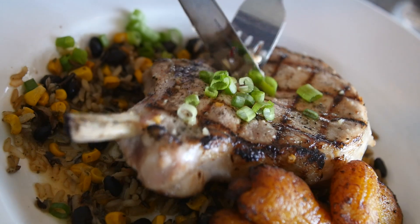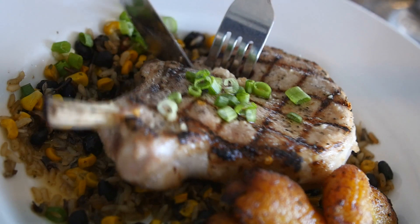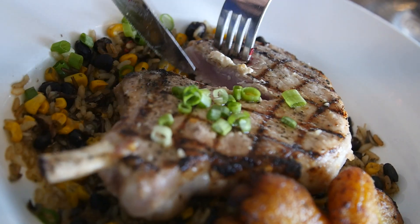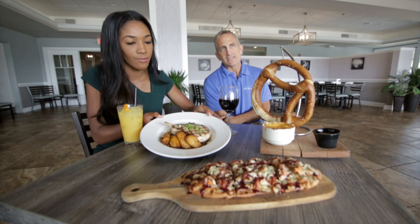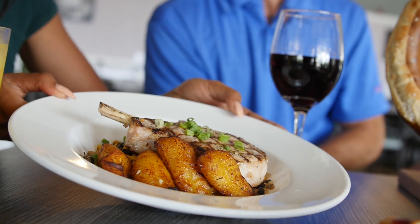And then we also have our pork chops in front of us. It's an eight ounce pork chop, grilled. It's got some mixed rice with black beans and corn inside of it, and some plantains, which are really unique. You can't find that in a lot of places around here. A great hearty dish that's going to fill you up.